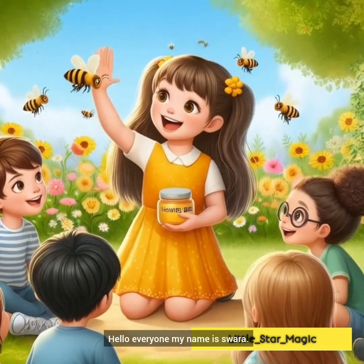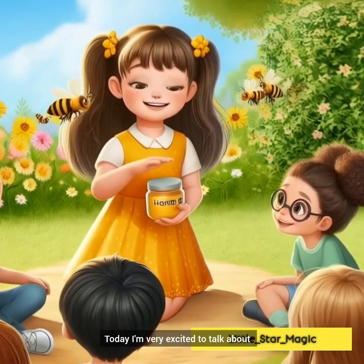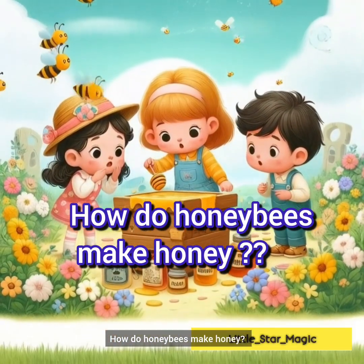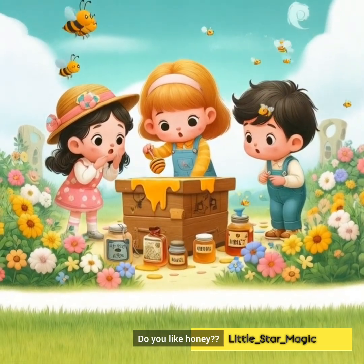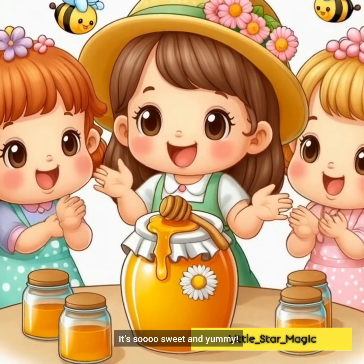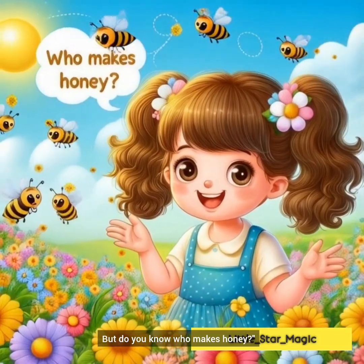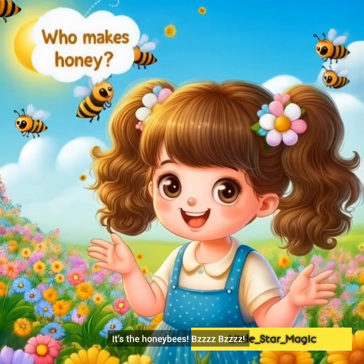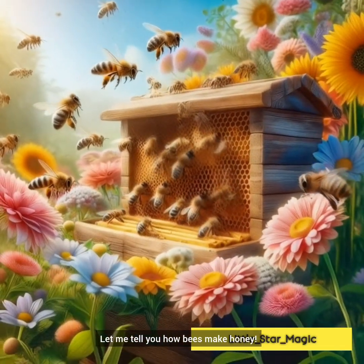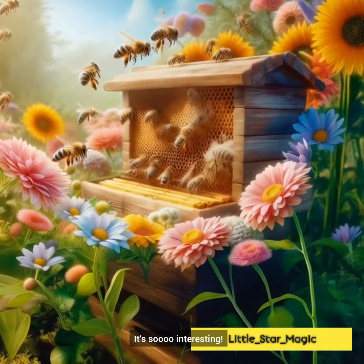Hello everyone, my name is Swara. Today I am very excited to talk about how honeybees make honey. Friends, do you like honey? It's too sweet and yummy. But do you know who makes honey? It's the honeybees. Let me tell you how bees make honey. It's so interesting.